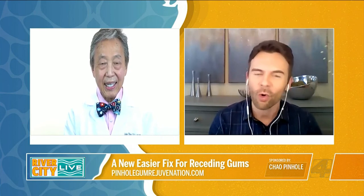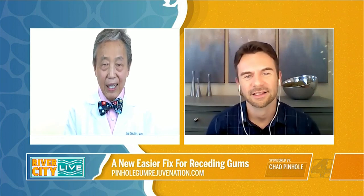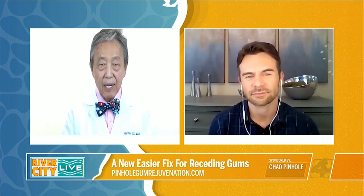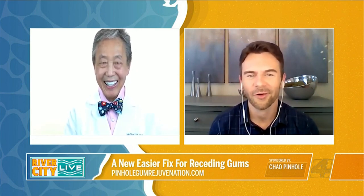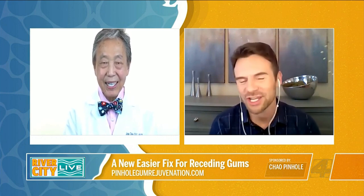Where can viewers go to learn more? Well, they can visit our website, pinholegumrejuvenation.com, for information regarding a pinhole dentist and training information for dentists who are interested in being trained. Dr. Chow, thank you so much for all of your time and information. We appreciate it. Thank you for having me.